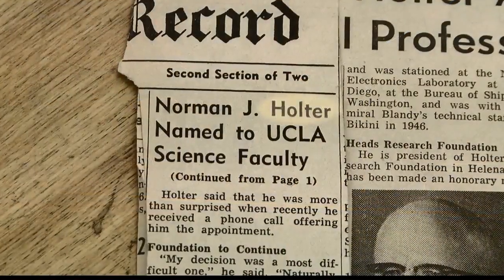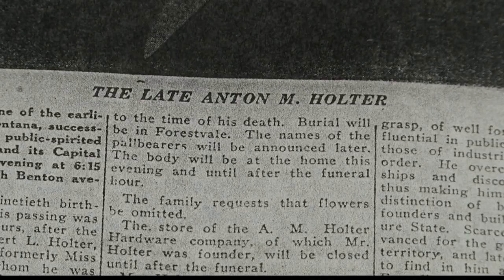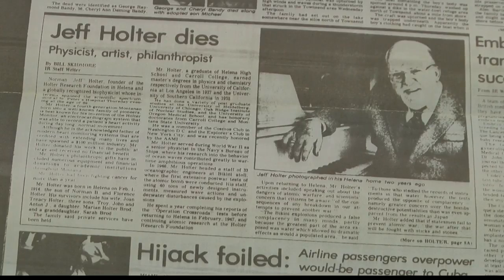The name Holter probably rings a bell to many in the Treasure State. It's the family whose roots can be traced back to Montana's mining days and is credited with introducing the lumber industry to the state. Even today, various landmarks bear the family's name. As historians will tell you, it's hard to understate the family's role in Montana's early days. The Holter family and businesses have their fingers in everything.